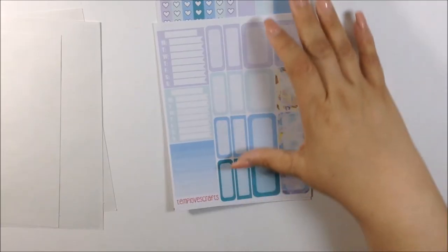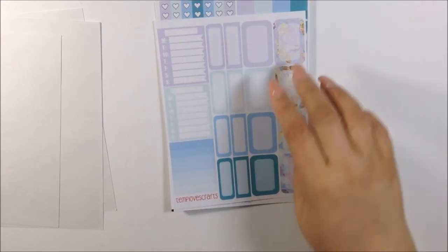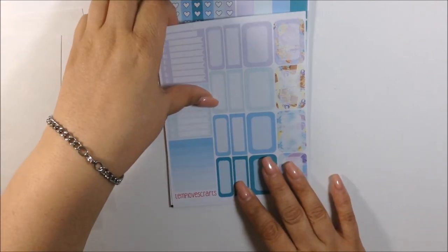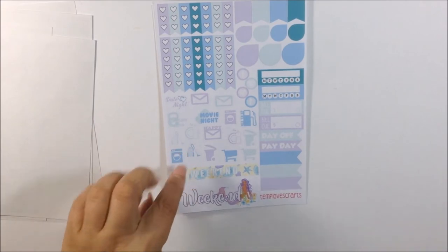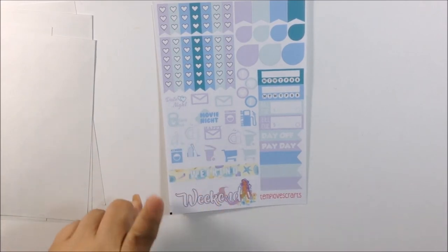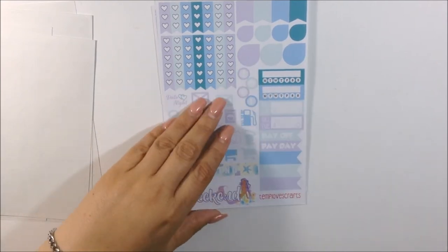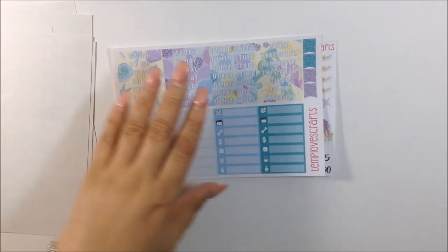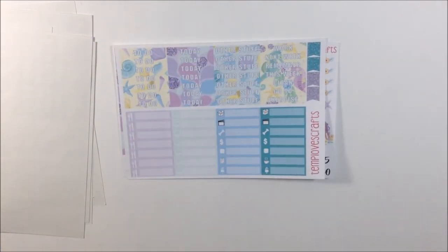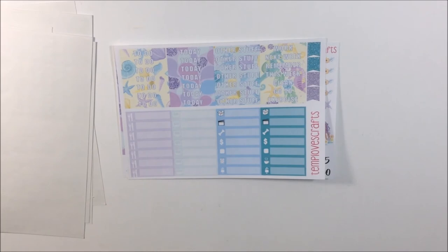Here is one of her functional sheets — you get two sidebar boxes, and different styles of quarter boxes and half boxes. This sheet is also functional: you get the heart checklist, icons, and not one but two weekend banners. I love this one the most. You also get some trackers for the sidebar. Here is her headers and littles sheet — you get two colors to choose from for your corner flags for the Erin Condren.